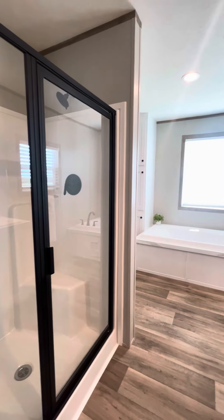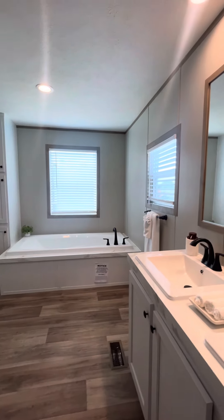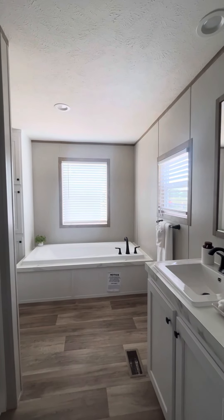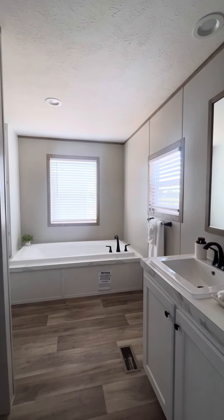And this home is energy efficient. Plenty of natural lighting with those windows, as you can tell. Look at all that natural lighting — you definitely don't even need to turn on the lights. That will help cut back on that electric bill as well.